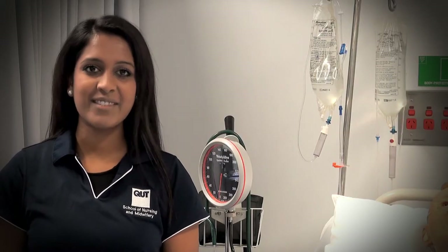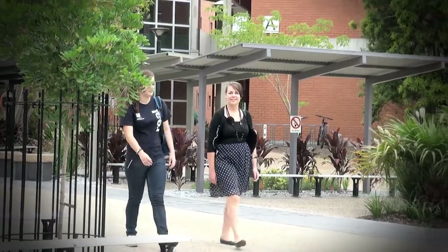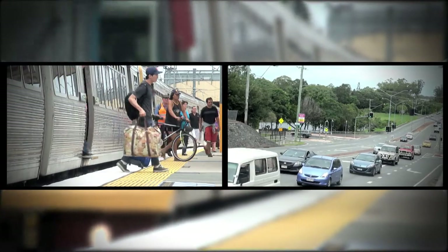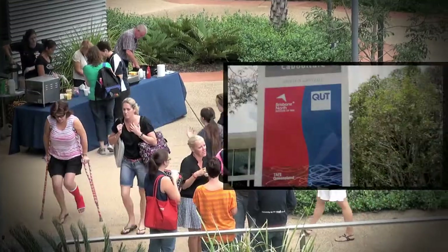Hi, I'm Shionna Stainall and I'm studying my Bachelor of Nursing here at QUT Caboolture. The Caboolture campus is about a 10 minute walk from the Caboolture train station and just a two minute drive from the Bruce Highway, where we share a campus with the Brisbane North Institute of TAFE.